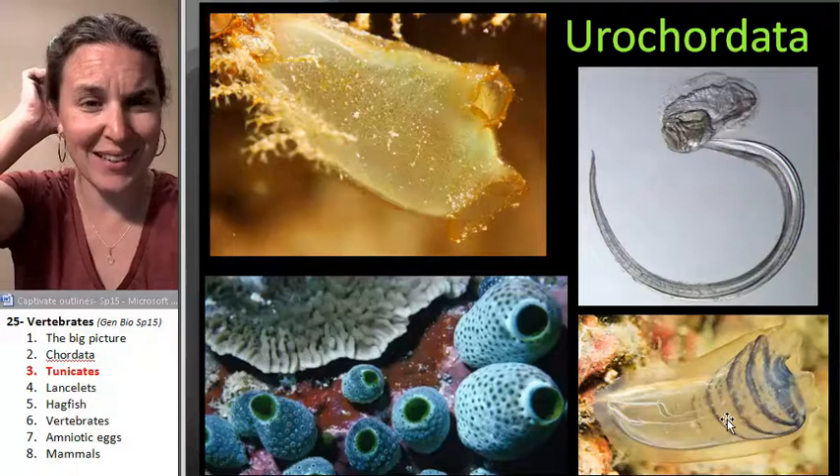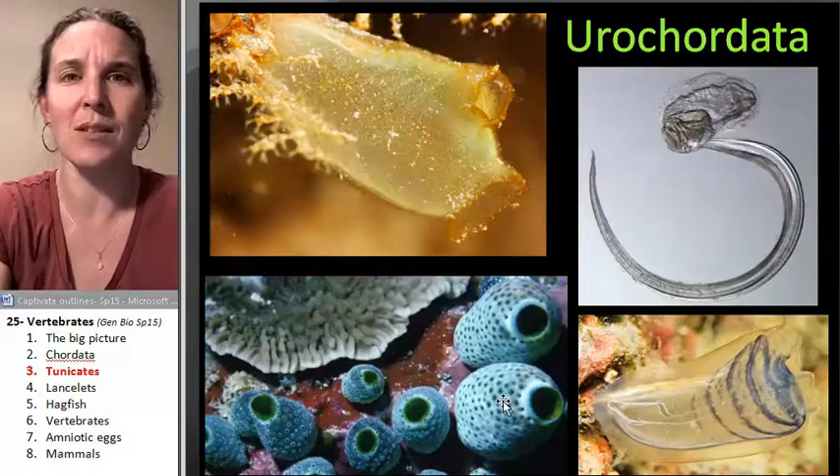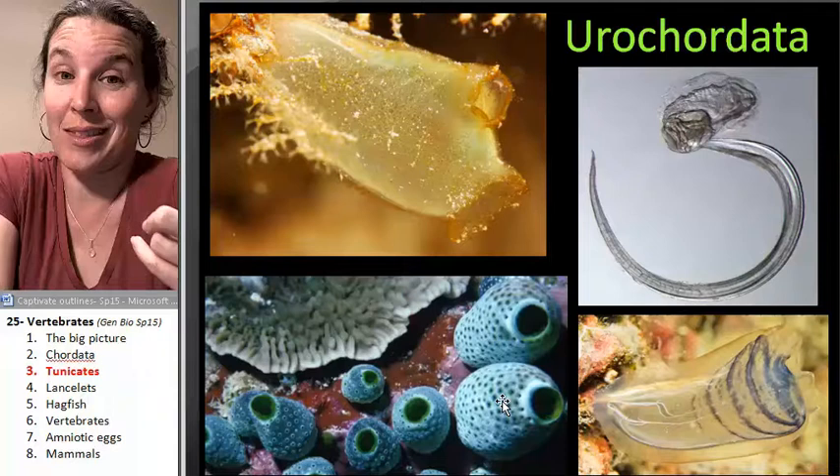But you might look at this thing and be like, I don't call bull dookie on the presence of anything related to tails or spinal cords or anything remotely like me. That thing is not my cousin.